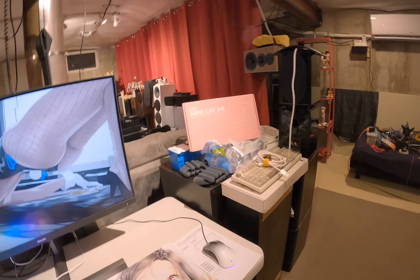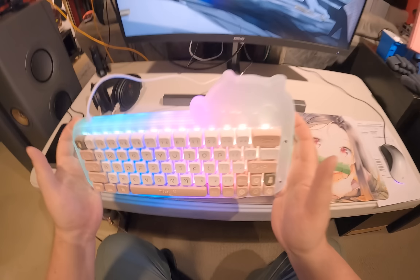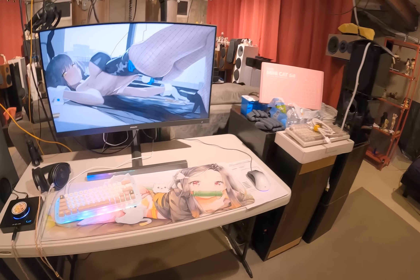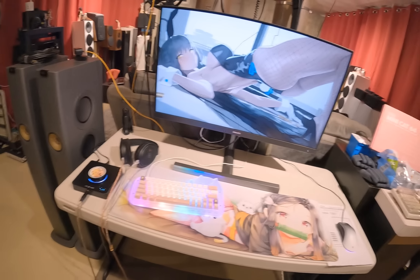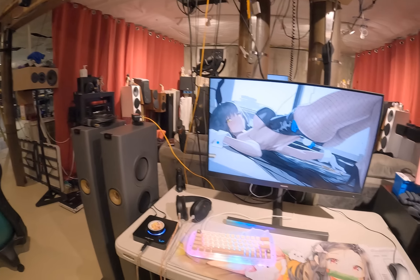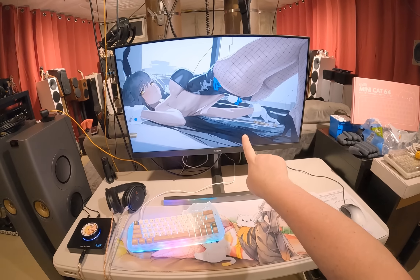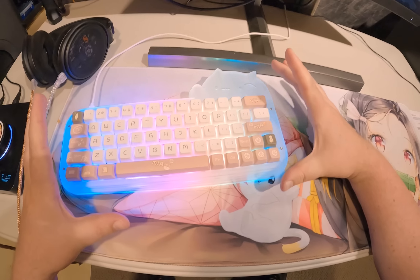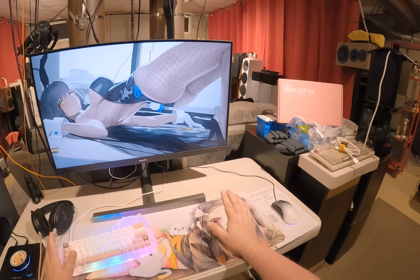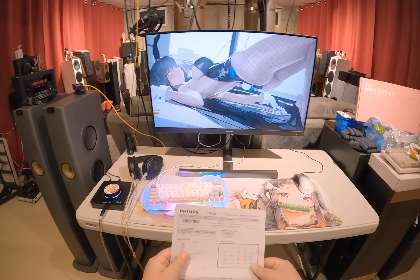My main beast computer with the 6800 XT — coming out of it is a DisplayPort cable that goes straight into this. This has a DisplayPort, three HDMIs, and a USB hub, which currently has the keyboard — the Epoch Maker Mini Cat 64, a 60% hot-swappable acrylic keyboard. It's very RGB and very cute, that's why I'm using it. In use, I have a bunch of keyboards. I might start a keyboard channel — so many companies are like 'hey, we have keyboards, you want keyboards?'